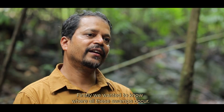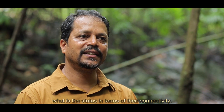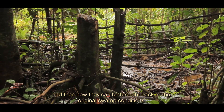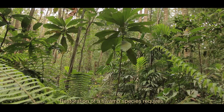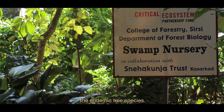Firstly, we wanted to know where all these swamps occur — what is their status in terms of diversity, and what is their status in terms of connectivity? After that, we focused on some of the degraded Myristica swamps and how they can be brought back to original swamp conditions through restoration activity. Restoration of swamp species requires understanding the biology of the endemic tree species.